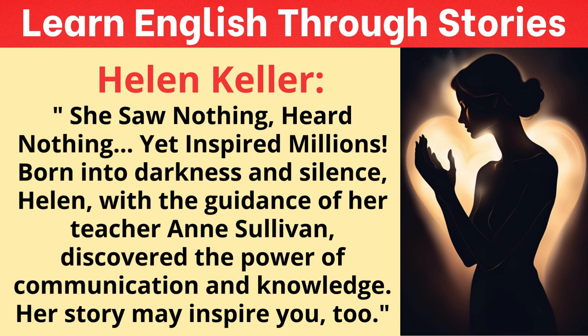Helen didn't just lend her name to causes — she was actively involved: writing articles, giving speeches, engaging in public debates. This was a time when women, let alone women with disabilities, were often expected to be seen and not heard. For Helen to step into the public arena and speak truth to power was a radical act. She did face pushback — some people saw her as a puppet for others' agendas, not a true intellectual force in her own right.